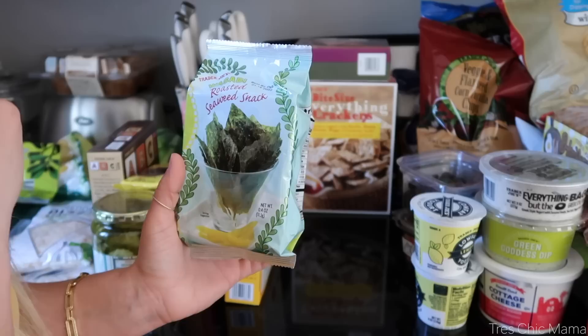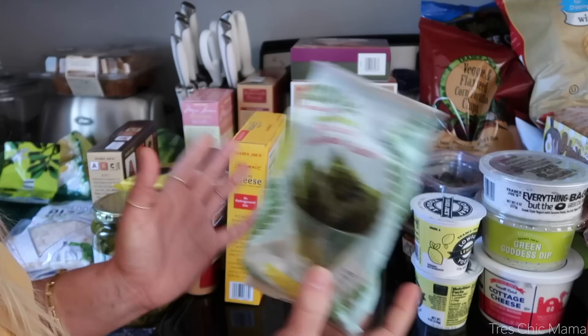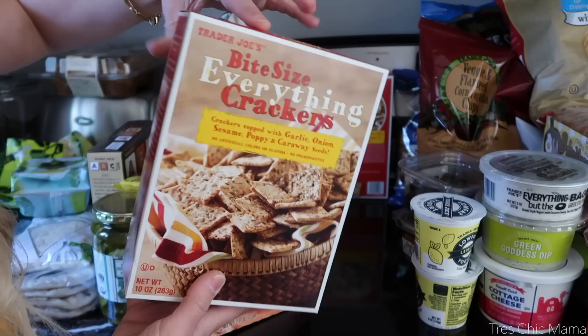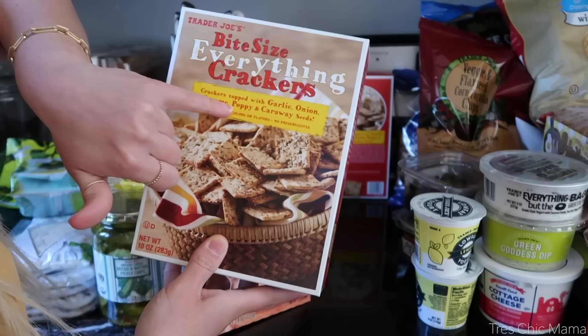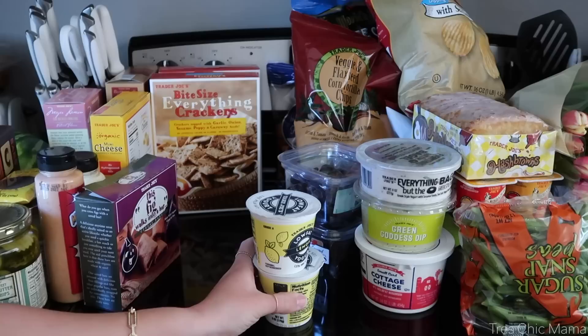I thought this might be a nice snack for Sydney and me to try — but oh no, they're wasabi! I meant to get the regular ones. I do not do wasabi. I got roasted seaweed snacks; I meant to get the sea-salted ones. We'll see if she'll want the wasabi ones — they might be too spicy. We also already broke into the fig cereal bars in the car. If you like Fig Newtons, I think you'll really like these — delicious! I also got two boxes of the everything crackers, which are my favorite — garlic, onion, sesame, poppy, and caraway seeds. So much flavor.